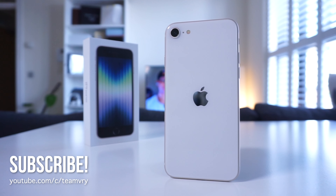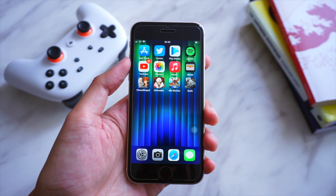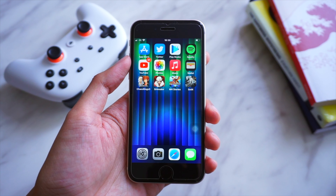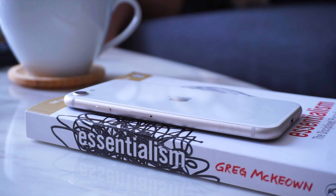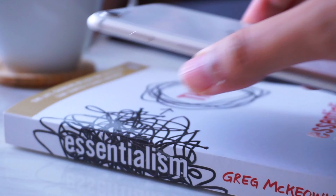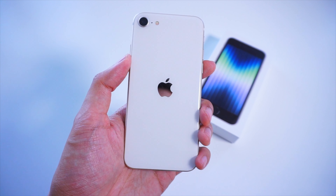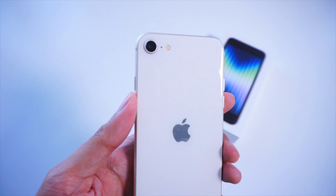This is the iPhone SE 2022. It's one of the more affordable devices in Apple's current lineup, and if you're looking for a cheap iPhone, then you might be considering this one. One of the highlights of Apple's iPhones is that they do come with good camera performance, but given the limitations of the iPhone SE 2022, does Apple's cheapest iPhone have what it takes to give good camera performance? Let's take a look in this video.